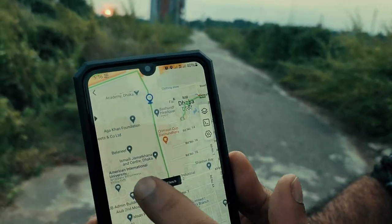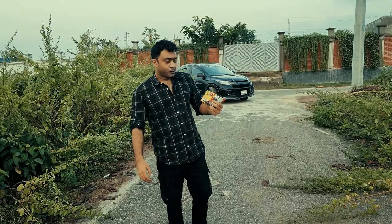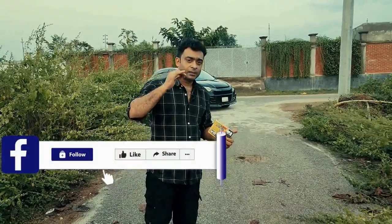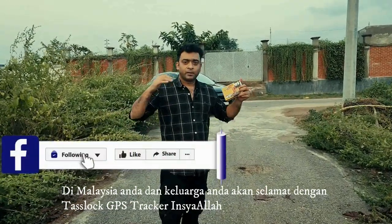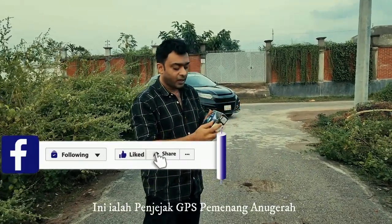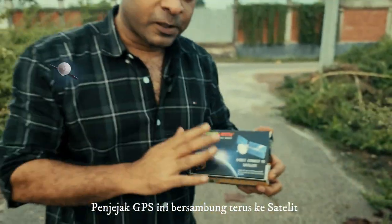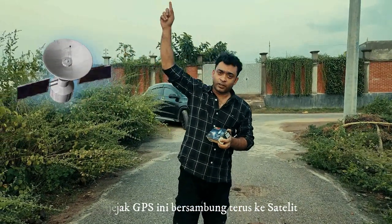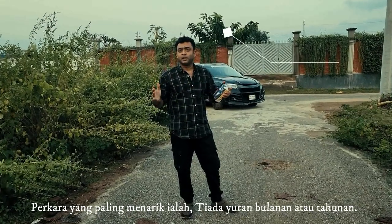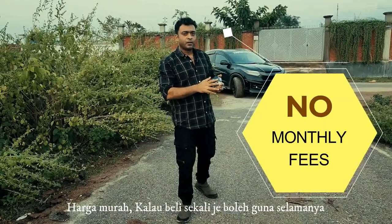Nobody can take your car without your permission. I hope you enjoyed the video. Please share with your friends and family. In Malaysia, you and your family will be safe with the Tesla GPS tracker — this is an award-winning GPS tracker. It directly connects to the satellite. Most importantly, there are no monthly or yearly fees. Buy it one time at a very cheap price and use it forever.